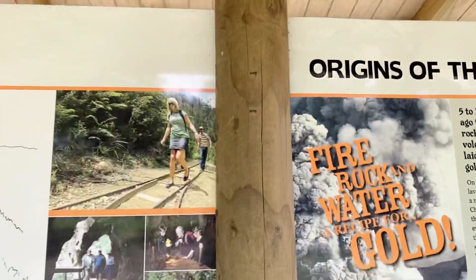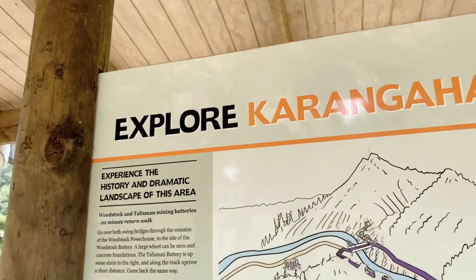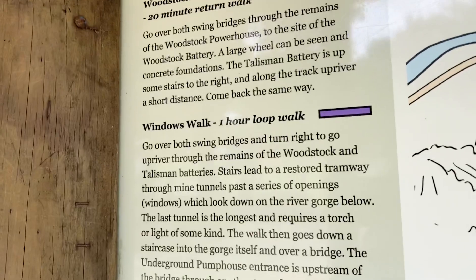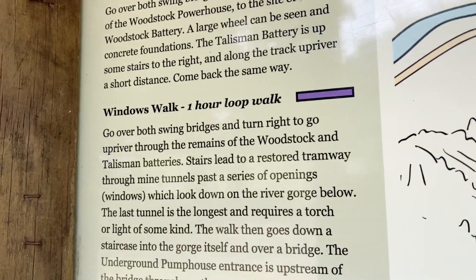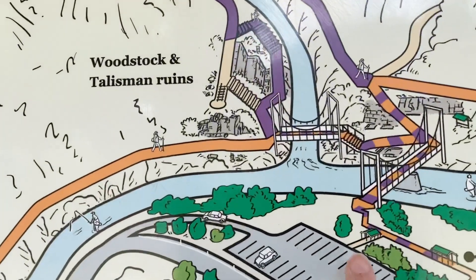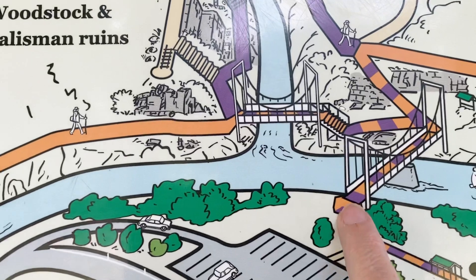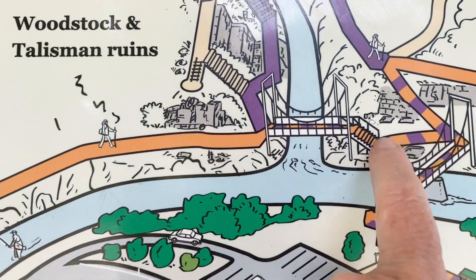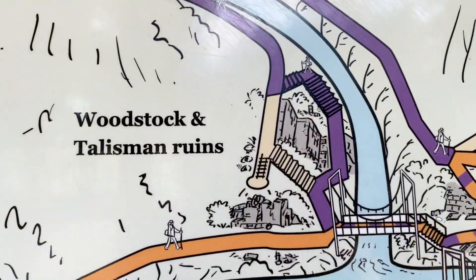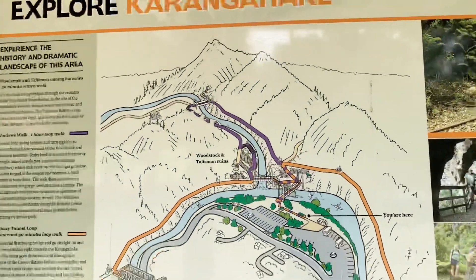Let's get on for a little bit of a walk. We've got beautiful walks and cycleways to explore. My favourite is actually the Windows Walk, which is an hour loop walk — you can see it on the map as the purple line. What I usually do is go over this bridge, then over this bridge, and then start the walk up here. I'm going to take you on a little bit of this walk, so let us head off.